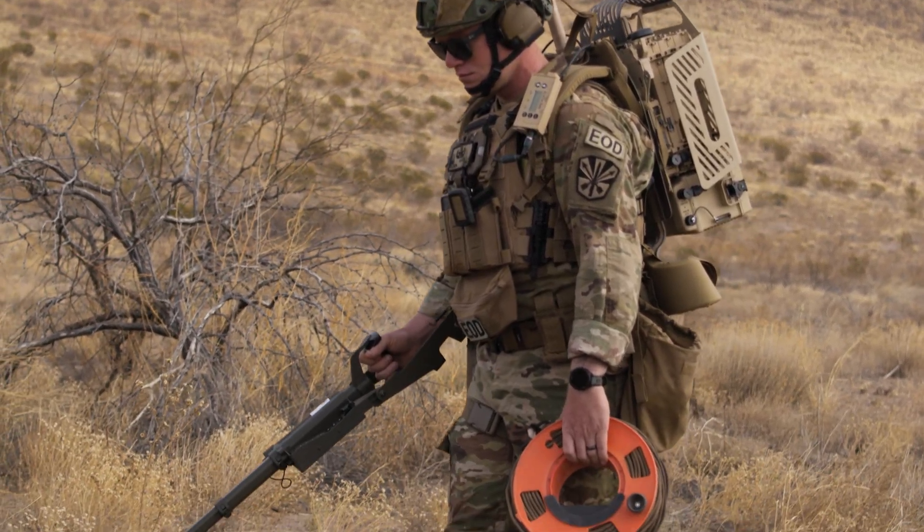We support local law enforcement, we support active duty components, and we have worked with TSA in working with their bomb teams. We have a vested interest — we live in the community that we're serving. That's one of the benefits of being National Guard EOD: we get to work and live in the same community.